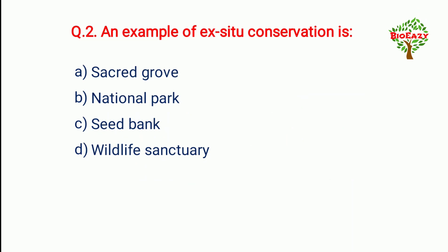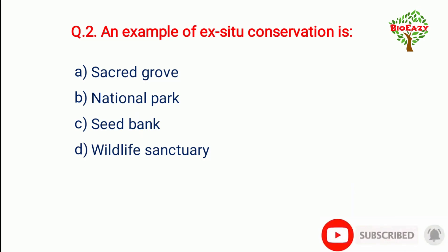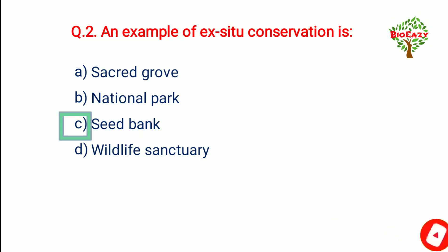Question number two: An example of ex-situ conservation is — the answer is seed bank.